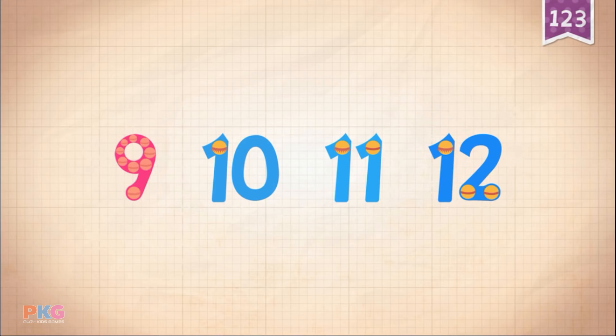Count by ones starting at 9: 9, 10, 11, 12.